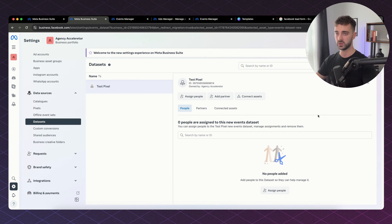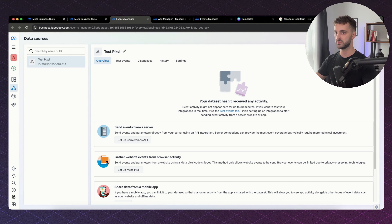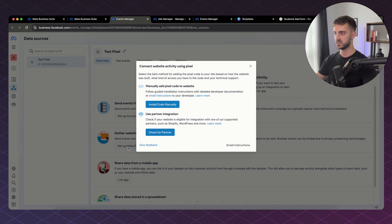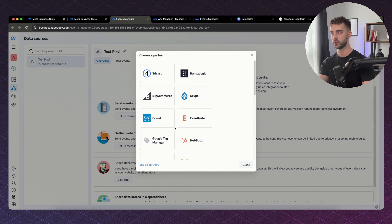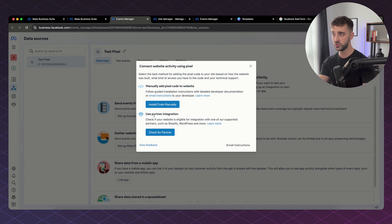We're going to click Open in Events Manager. Once we are in Events Manager, we want to either manually add the pixel code to our client's website or do a web plugin. If we go to Set Up Pixel, it gives us two prompts: install code manually or check for a partner. 99% of the time you will be able to add through a partner — it gives you all the main web hosting brands, you just click on them and go through the sequence.